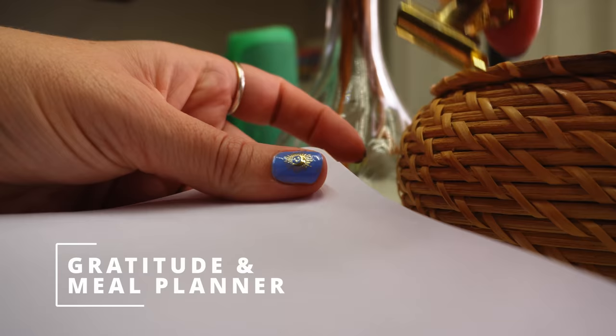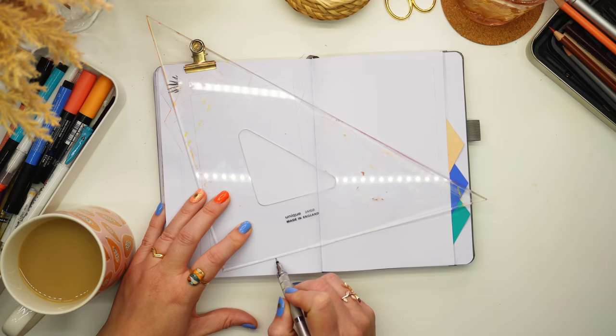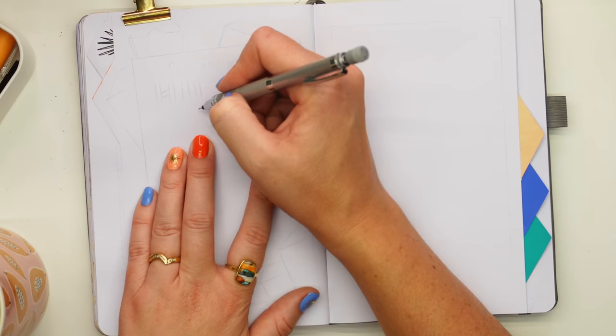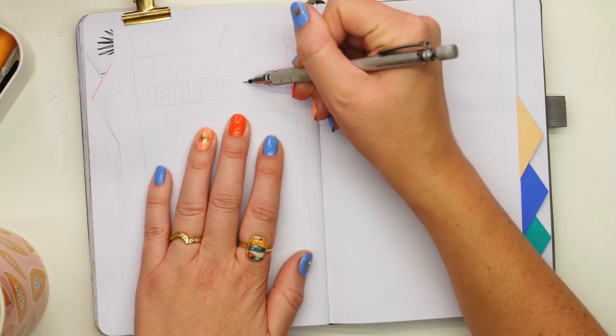Moving on to the gratitude list, which is just a small page since I'm only getting into gratitude journaling over the last few months — writing a few sentences or a paragraph here and there throughout the month. It's really helpful and a nice reminder of what to be grateful for, though I still haven't managed to fill a full spread yet. Then there's the quote page, where the quote I found when researching Chile was discovered as graffiti in Valparaíso.